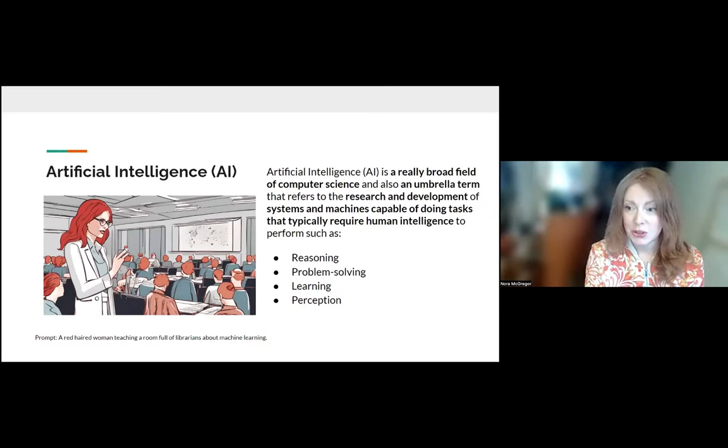I did try to get a generative AI — and I'll explain that term later — to create an image for my slides of a red-haired woman teaching a room full of librarians about machine learning. And it has made you all look quite strange. So welcome to the topic!